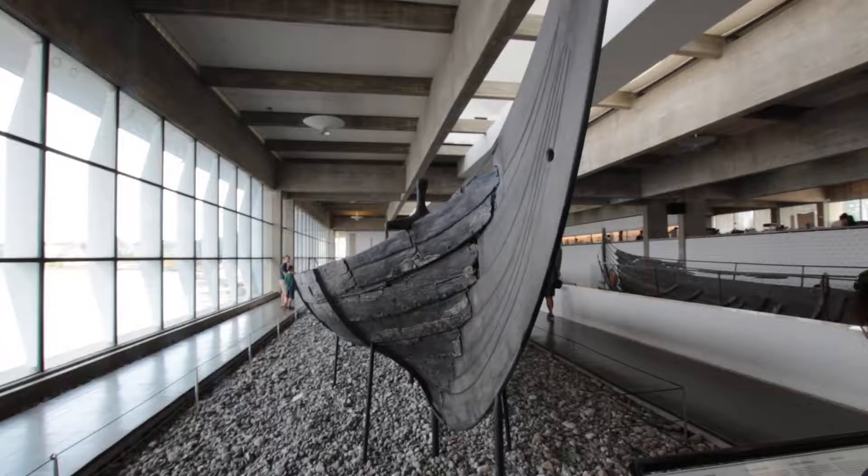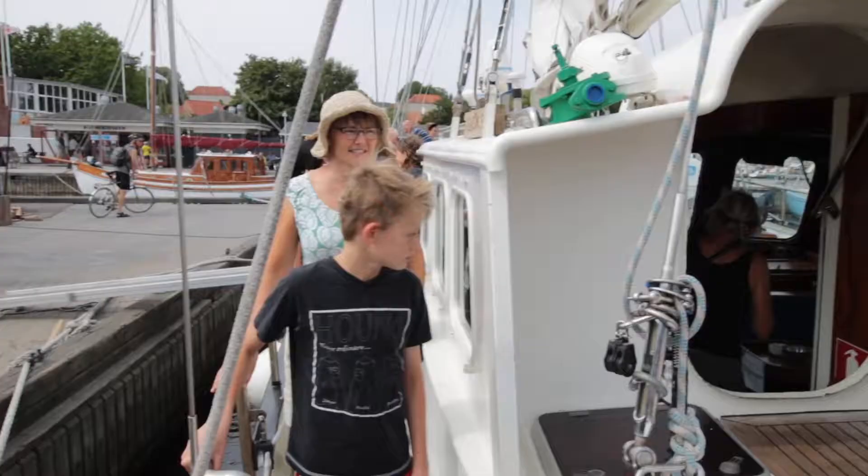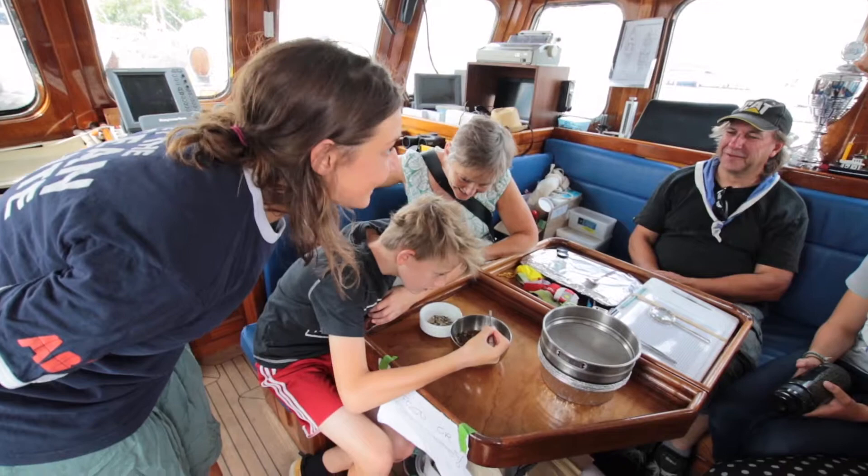Then, going back to the ship, we had locals visiting the ship. Very crowded, very fun, telling them about our work and the ship, of course.